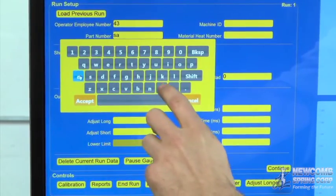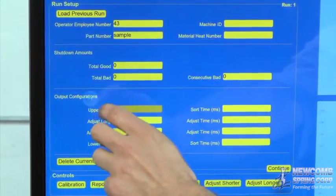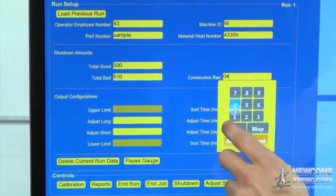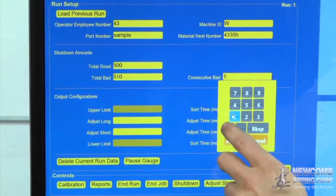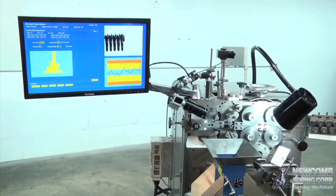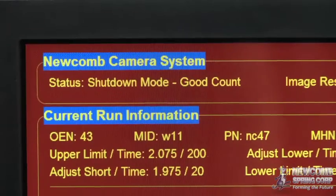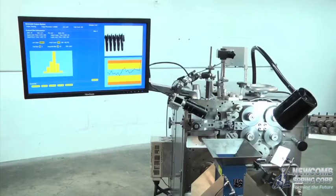This, combined with the digital photographic report, ensures traceability of parts and orders. During setup, information is programmed to ensure efficient use of machinery and materials. Shutdown data is entered that sets limits on the number of rejected parts allowed. The system will stop production if part recording becomes unavailable or when the total order quantity is fulfilled. These automatic stops help to eliminate waste, saving on materials as well as time.